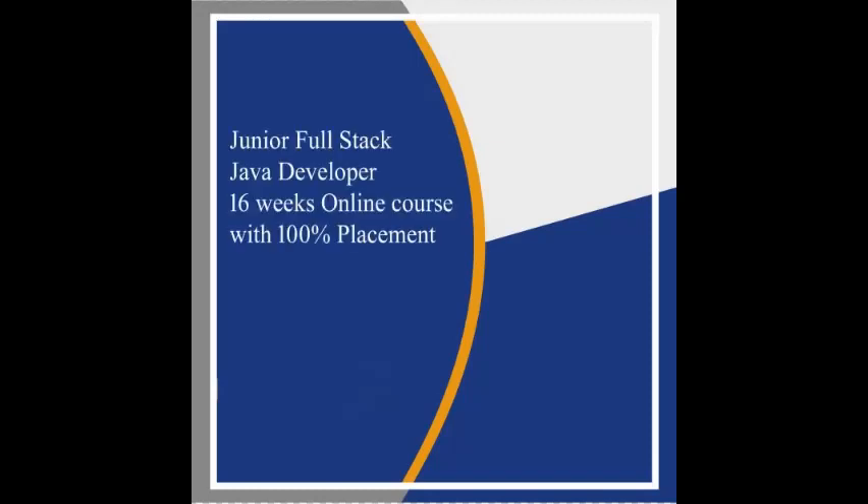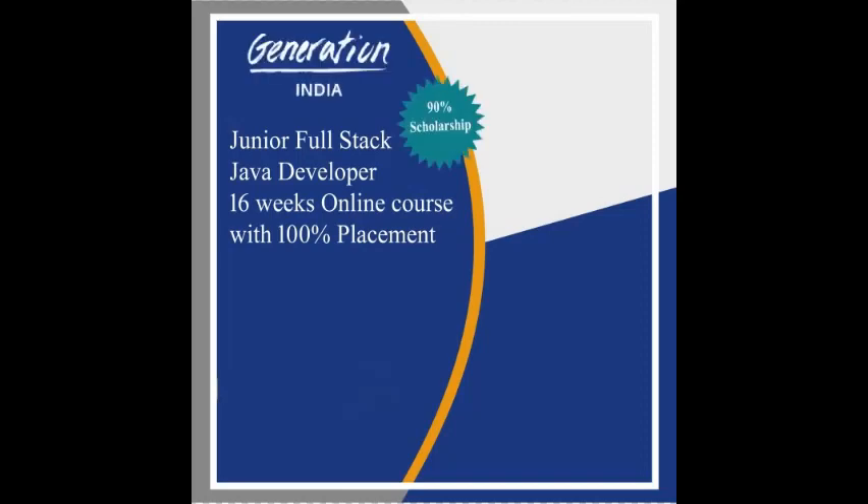Hi viewers, today we are introducing the Junior Full Stack Java Developer Program. This program was sponsored by Generation India Foundation and implemented by Learner Skills Limited.